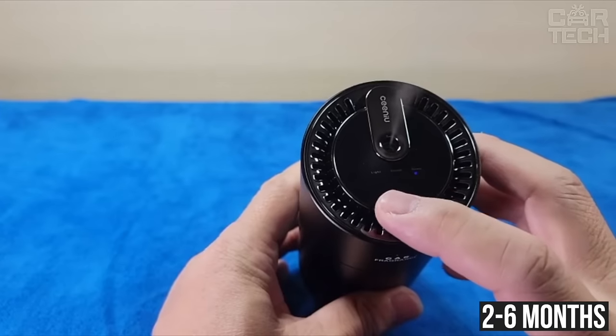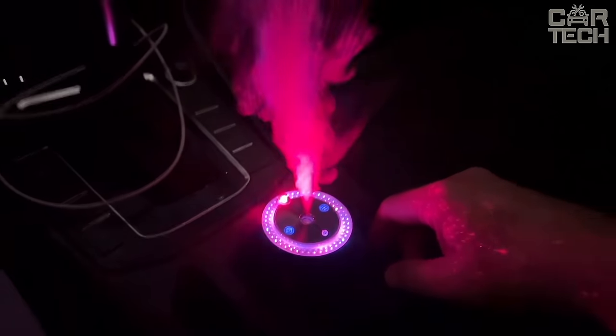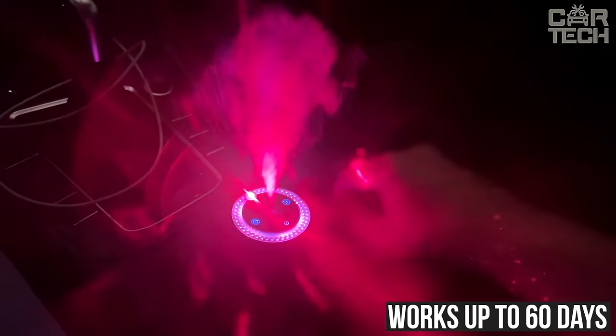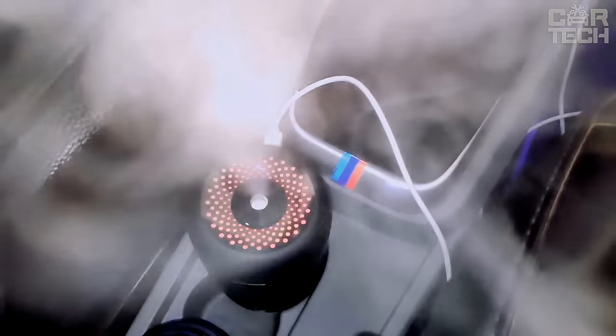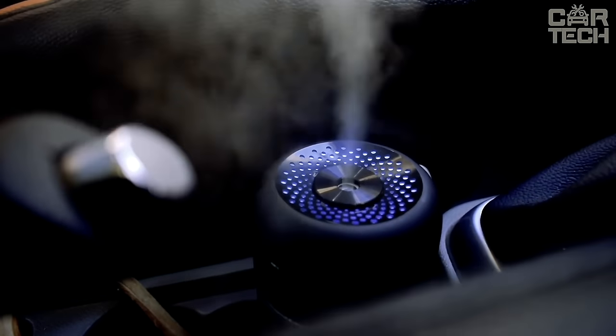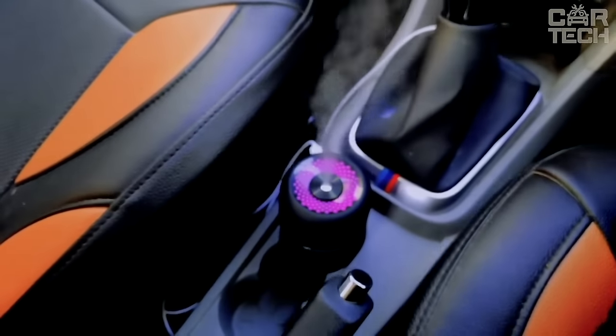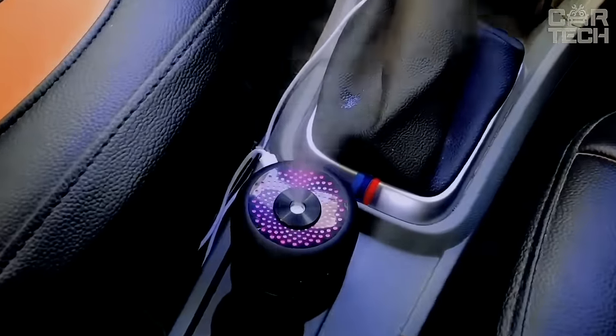One refill is enough for 2–6 months depending on the mode. The built-in battery charges in an hour and works up to 60 days, which is convenient for long trips. Only natural, safe ingredients are used — suitable for pregnant women, children, and the elderly. Convenient, effective, and safe car fragrance with useful functions and long working life.